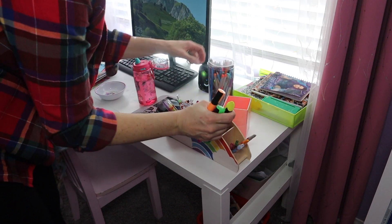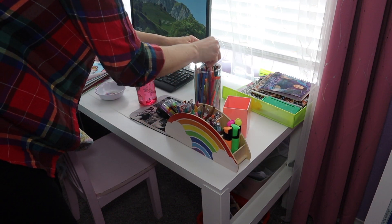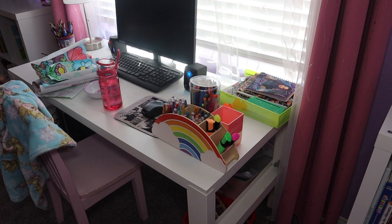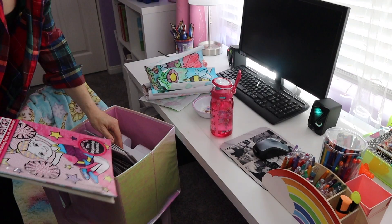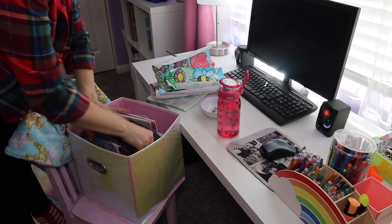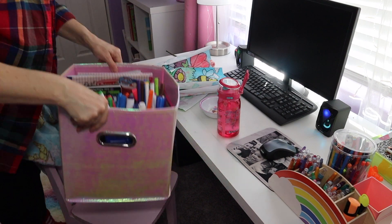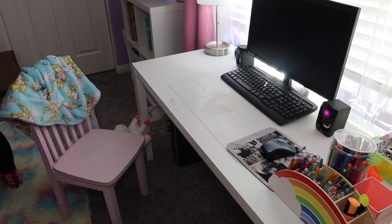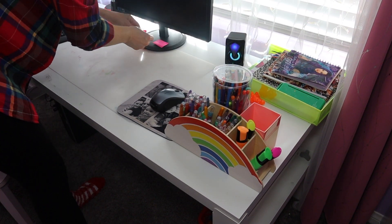Now, this desk is from IKEA. It is adjustable — it's an adult desk but you can lower it down to kid's size. We absolutely love it. She uses it almost every single day, whether for homework, to play, or to color. It is the best buy in her room for sure.